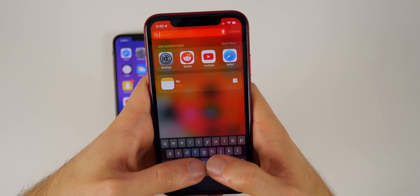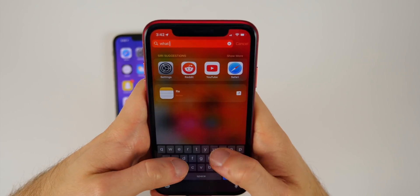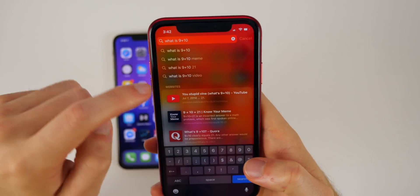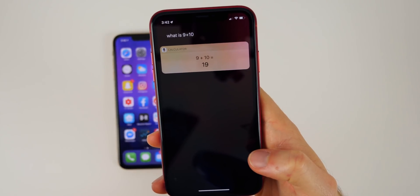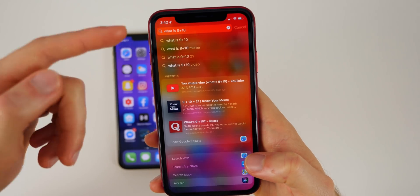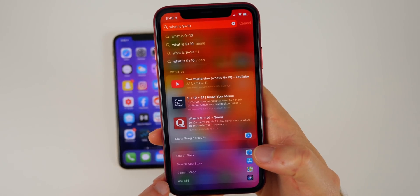Another awesome hidden feature in iOS 13 is the ability to ask Siri via text straight from within Spotlight Search. So if I type a question and press Ask Siri, we get our answer right there. The awesome thing is you can do this with anything — turning on lights in HomeKit, for example — because Ask Siri is now an option directly in Spotlight.